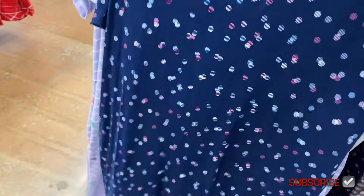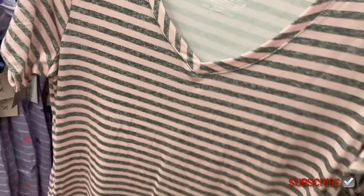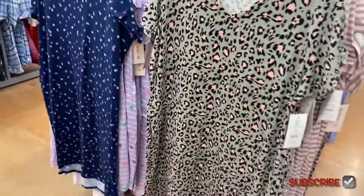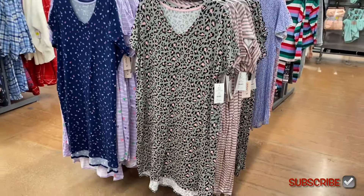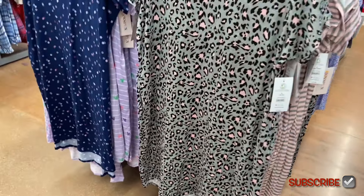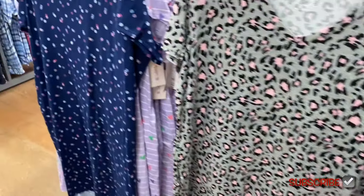They also have this one with different blue dots — it almost looks computer generated, like old-school early computer patterns. I love the one on the right — they did that pattern before and I'm glad they brought it back. It's a leopard print, and I almost bought it as a gift but wasn't sure if she'd like it. I like animal print on everything.